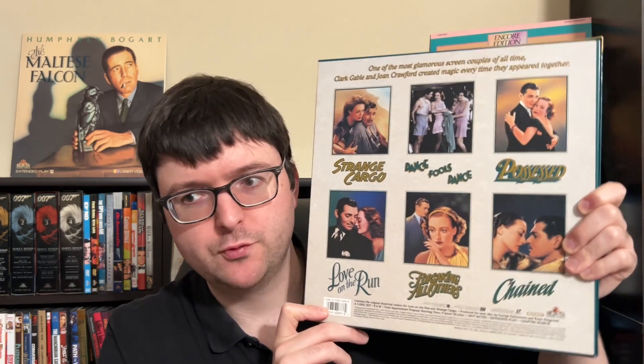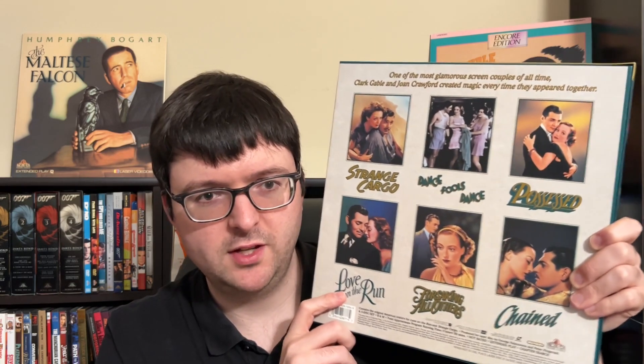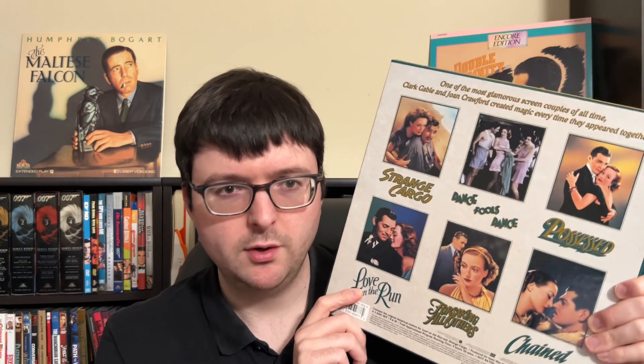All of these have PCM digital mono and are much spiffier than previous video releases. This remains the best release of these films on the format. For films not revisited by the Warner Archive on Blu-ray — like Possessed — these are still the masters being used. The Warner Archive MOD discs sometimes pull from the laserdisc master. The MGM transfers could be really good or hampered by a lesser source, so these box sets can be hit or miss in quality.